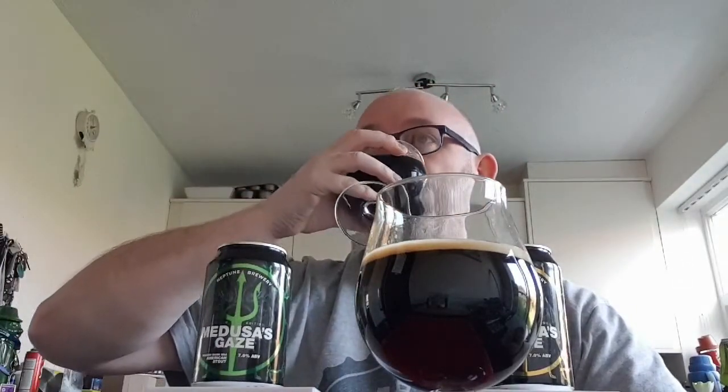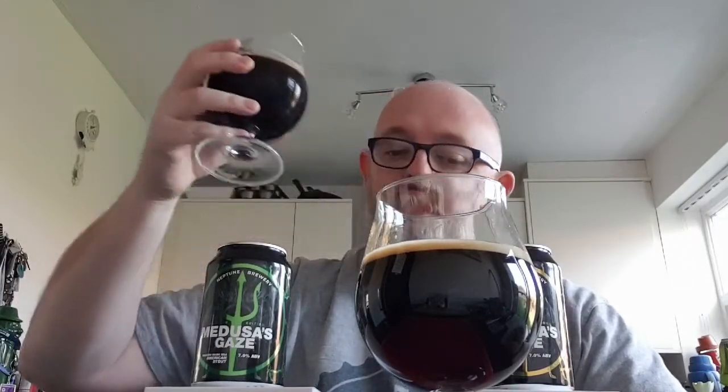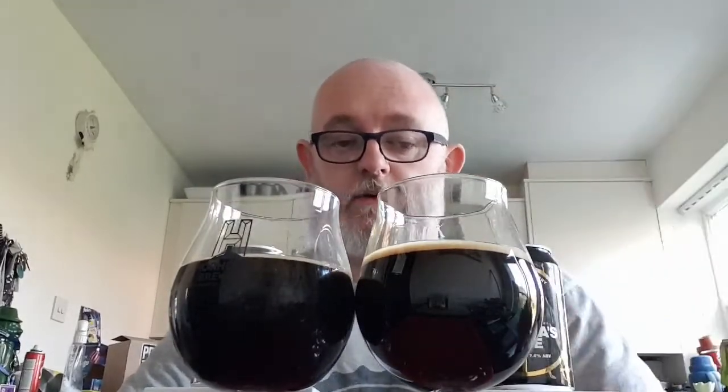Let's go for the Jim Beam first for the body and carbonation — cheers. Light body, light carbonation, that's very nice. Now the Maker's Mark — that's got a light body and a soft carb; the carbonation on this one is slightly lighter than on the Jim Beam.